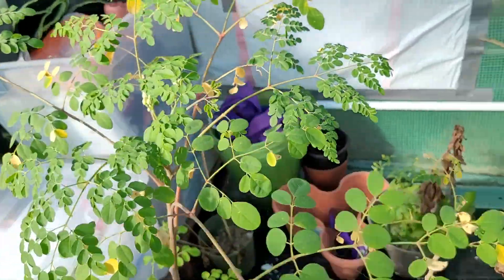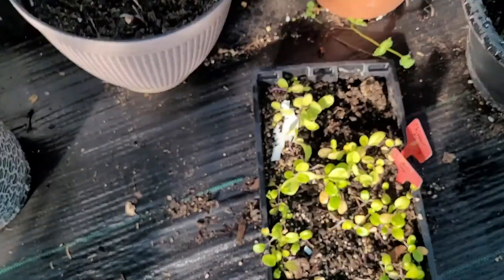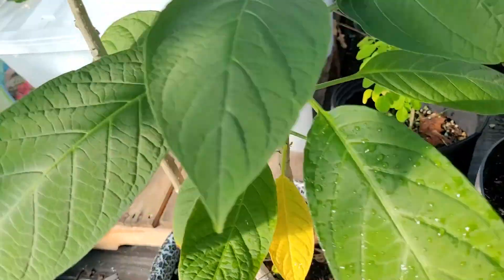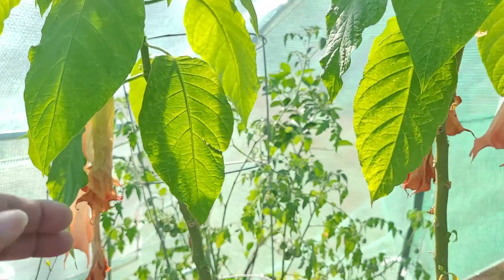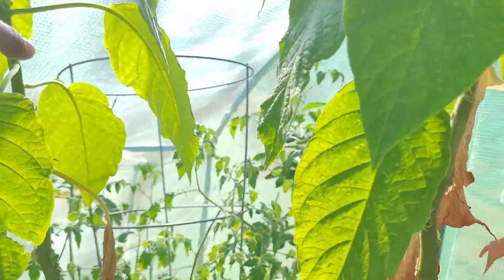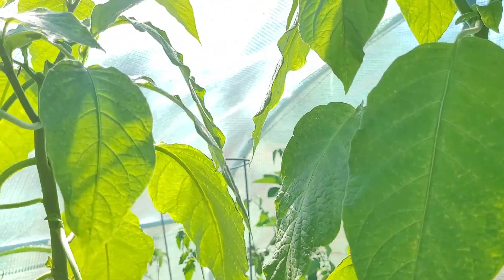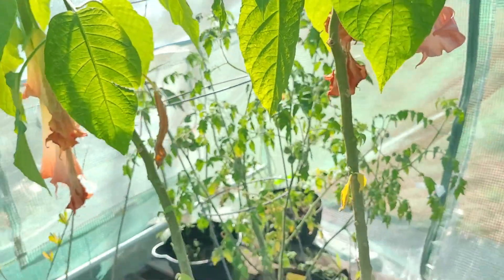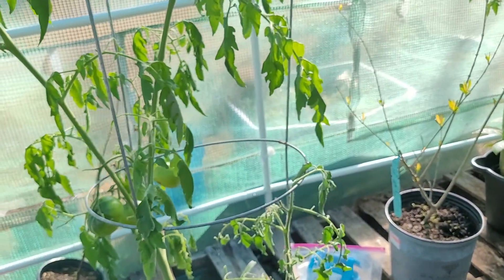Now you're trying to bloom. I hope y'all can hear me because it is so windy out there. This is the winter choy and Chinese cabbage bloom. This is my beautiful double bloom — I don't know what they call them, just double bloom maybe. We had four blooms at the same time, y'all.